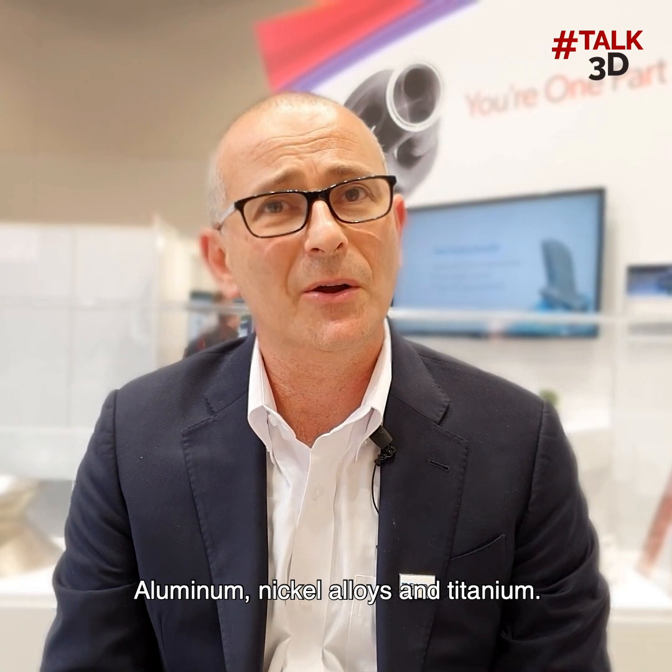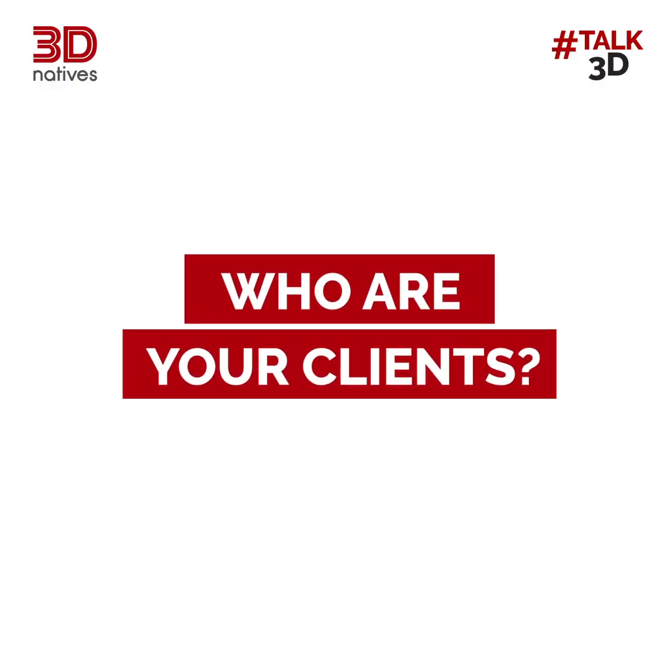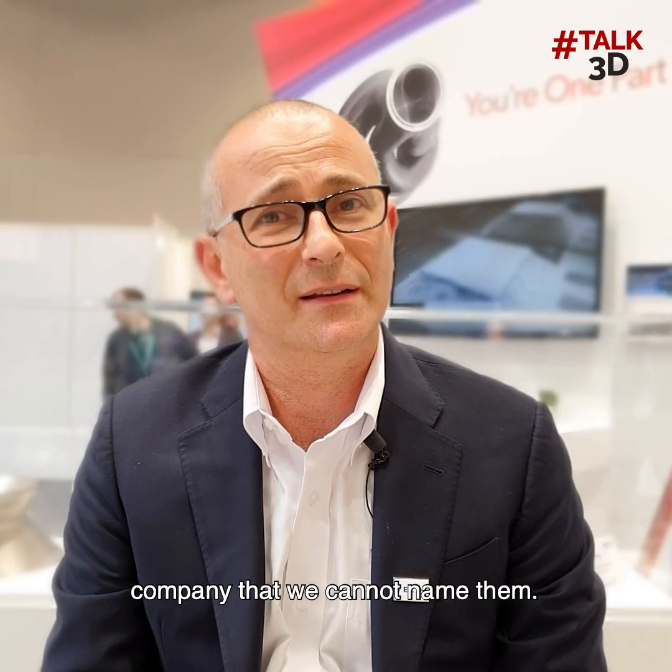We work with materials including aluminum, nickel alloys, and titanium. Our customers include Stratasys direct manufacturing, Protolabs, as well as a large aerospace company that we cannot name.